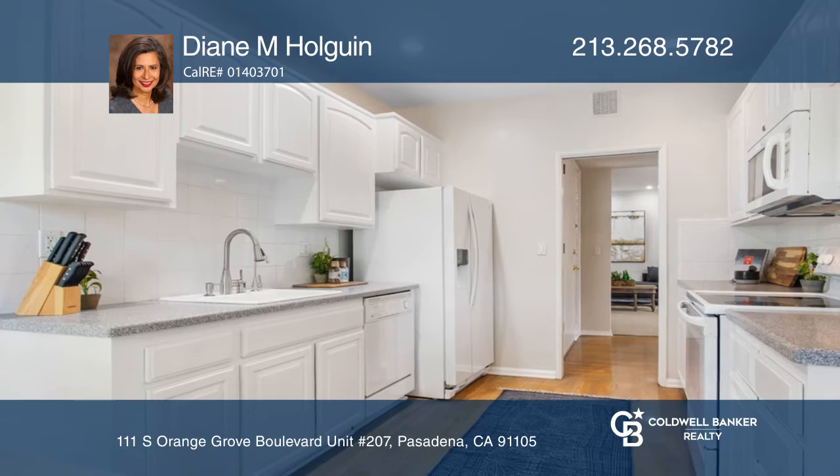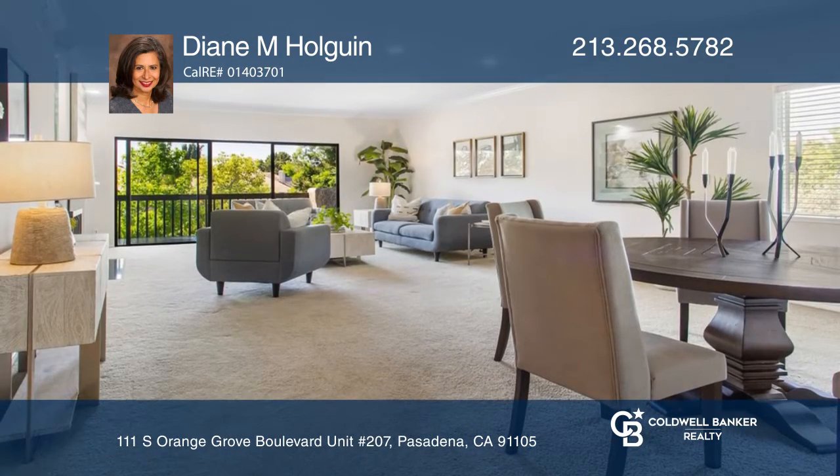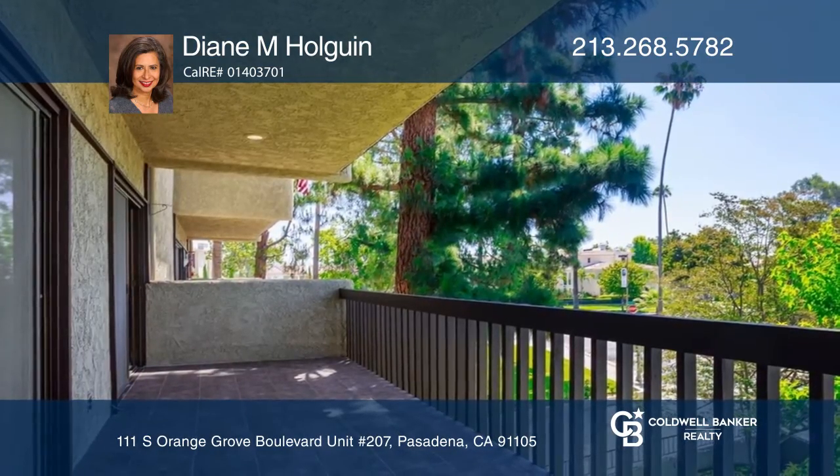Home features include an open, spacious living area with fireplace and a wet bar, a full kitchen with built-in booth and eating area, and well-maintained grounds with a pool, spa, and cabana.